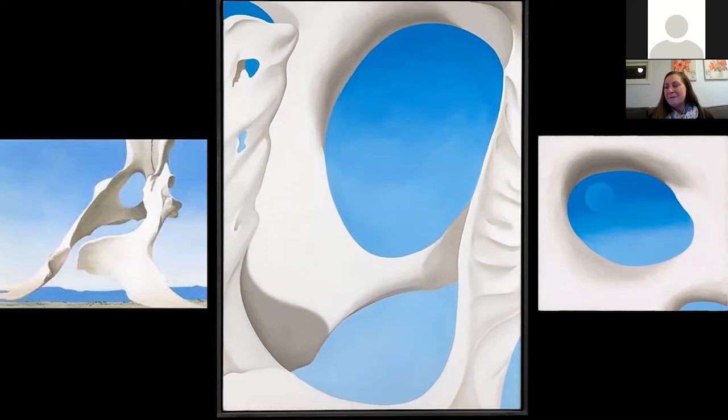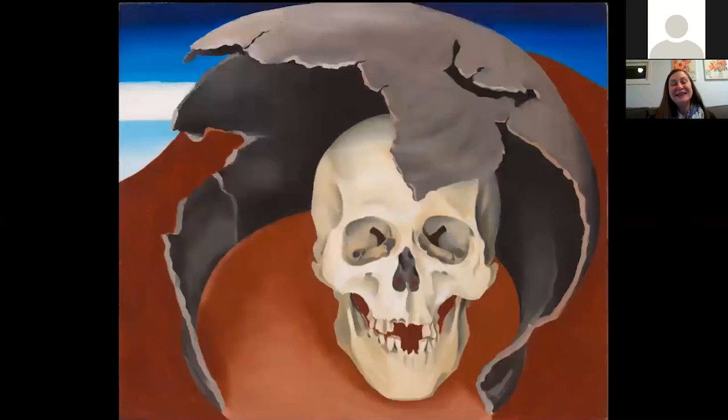Essentially, she's using these pelvic bones in the same way that she did flowers — zooming in, cropping, making them monumental, making us think about them in a way we never had before. Georgia O'Keeffe said her bone paintings were not about death — the flowers were not about sex and the bones are not about death. But there is at least one bone painting that she did that is about death: Head with a Broken Pot from 1943.